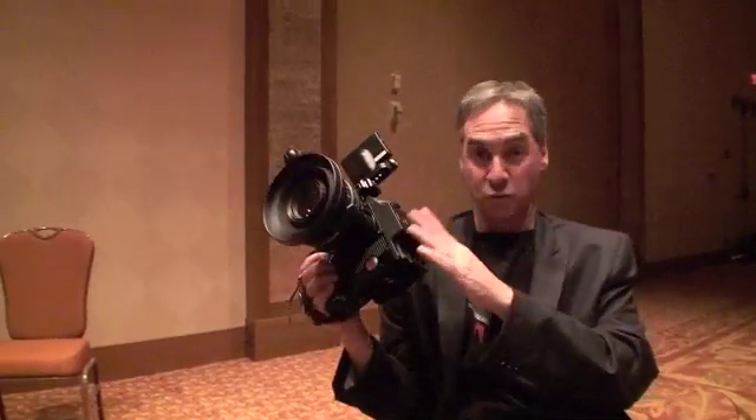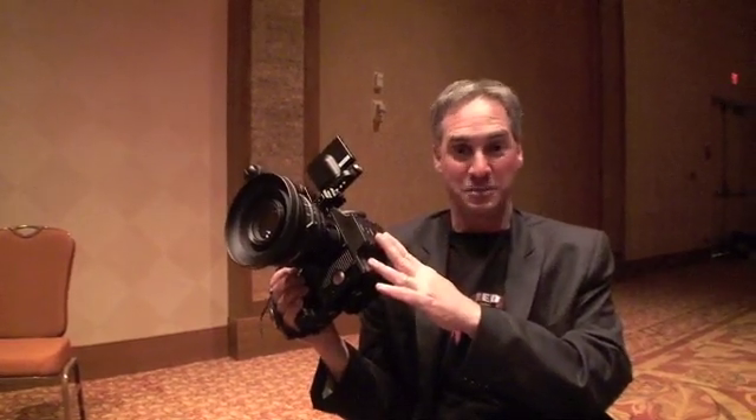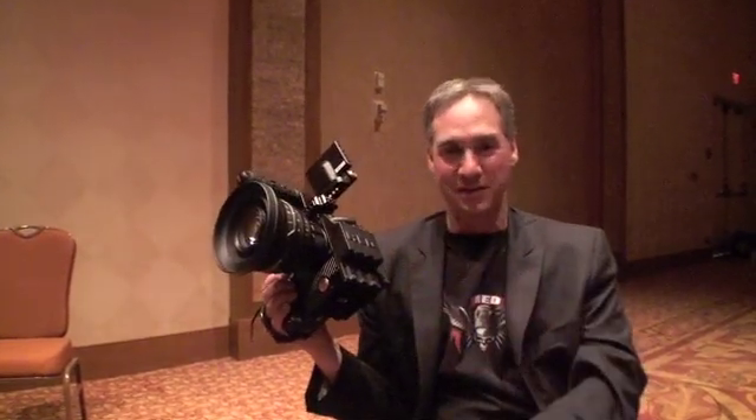So that's a little bit about RED. We have these cameras working now and we are shooting images with them. Very soon I will be in Japan to show you the working Epic. Thank you.